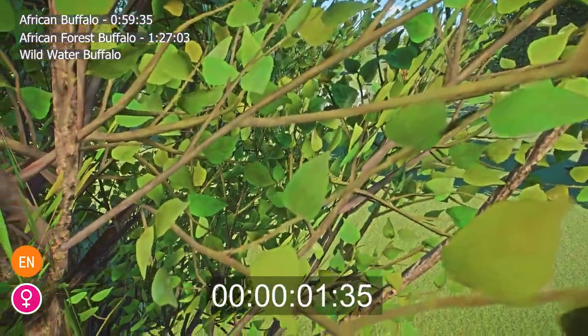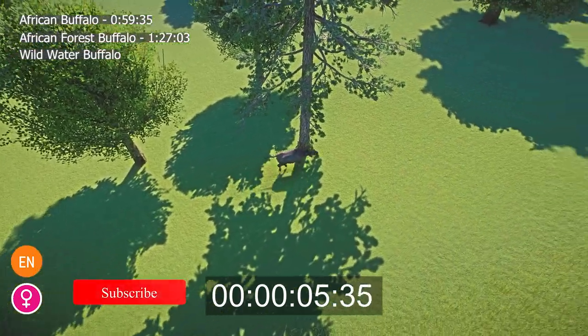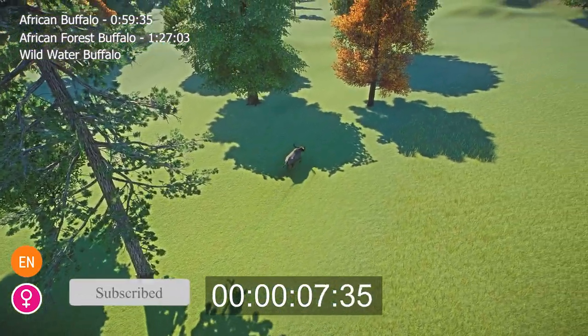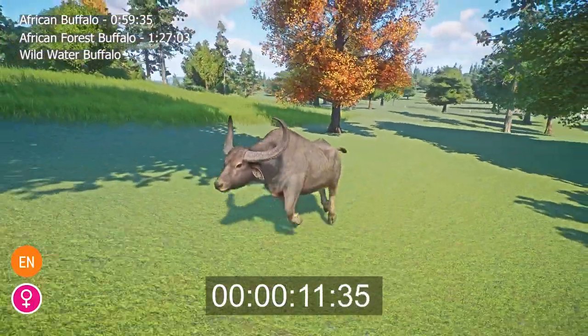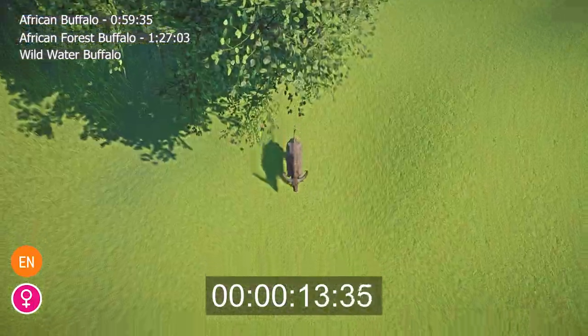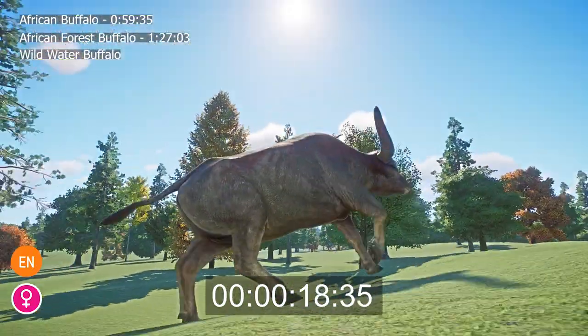The wild water buffalo, or Bubalus arnee, also known as the Asian water buffalo, is a very large species of bovine living in the marshes, swamps and floodplains of Central, East and Southeast Asia. Its present range is extremely fragmented, with the majority of animals living in India and other populations surviving in Nepal, Bhutan, Thailand, and Cambodia.